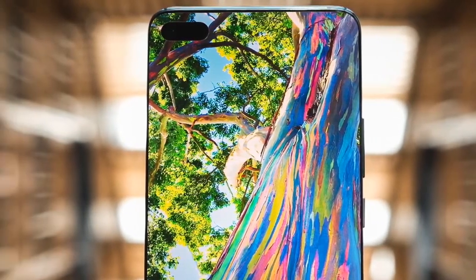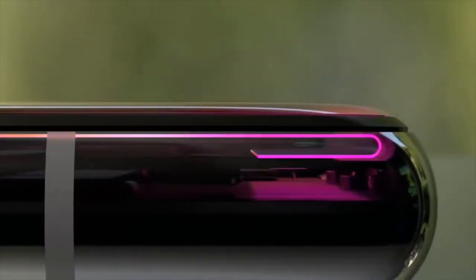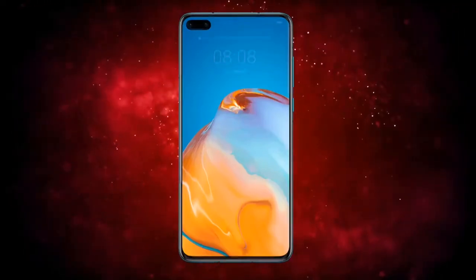A second front-facing camera, likely one that uses an ultra-wide-angle lens for group selfies, is also present on the phone, but the exact sensor specifications aren't yet available.